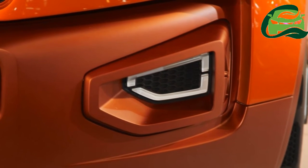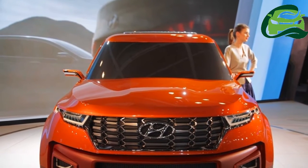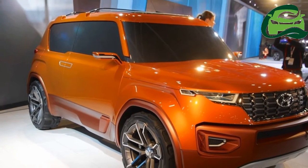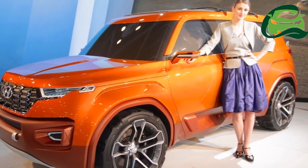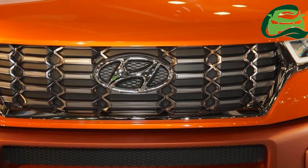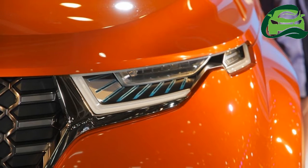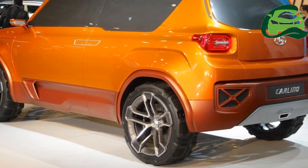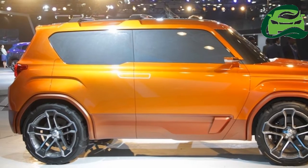The Hyundai Carlino will slot below the Hyundai Creta as a more affordable sub-4-metre SUV. Reports say that Hyundai will offer it with three engine options: a 1.0-litre TGDI turbocharged petrol, a 1.2-litre Kappa naturally aspirated gasoline, and a 1.4-litre U2 CRDi turbocharged diesel. The 1.2-litre petrol and 1.4-litre diesel engines are already offered on the Hyundai i20 among other vehicles, while the 1.0-litre petrol engine is new for our market. The 1.0-litre TGDI petrol engine is said to deliver 120 PS and 117 Nm of torque.